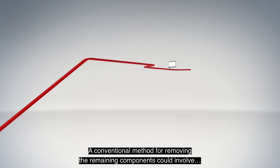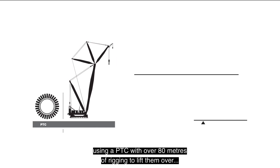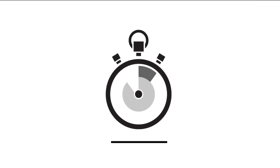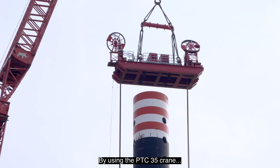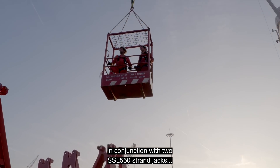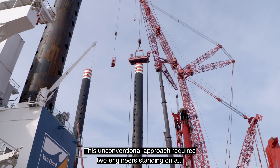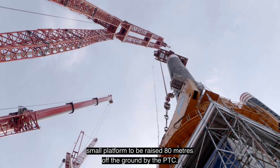A conventional method for removing the remaining components could involve using a PTC with over 80 meters of rigging to lift them over the vessel's jacking leg. However, this was a time-consuming option, so we looked into an alternative solution. By using the PTC 35 crane in conjunction with two SSL 550 strand jacks, the task could be accomplished in a more efficient way. This unconventional approach required two engineers standing on a small platform to be raised 80 meters off the ground by the PTC.